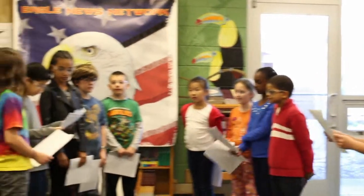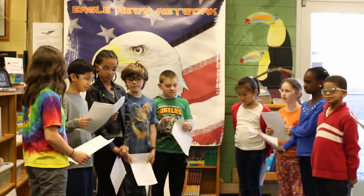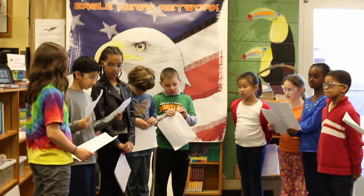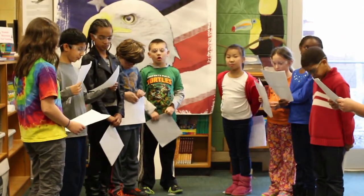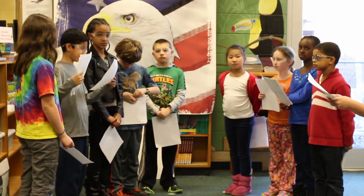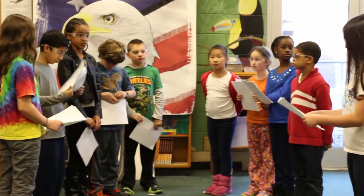So what brings you to us today? We want to present the principles of flight to everyone. Why the principles of flight? Because many of our friends do not know the principles of flight. We have a play that explains everything. Okay, can you see the play? Sure.